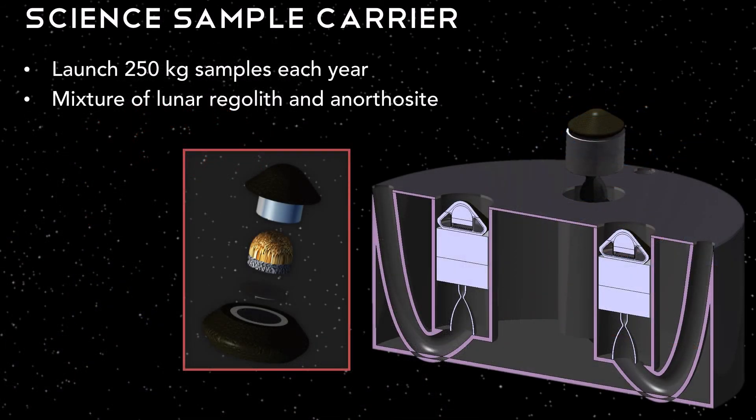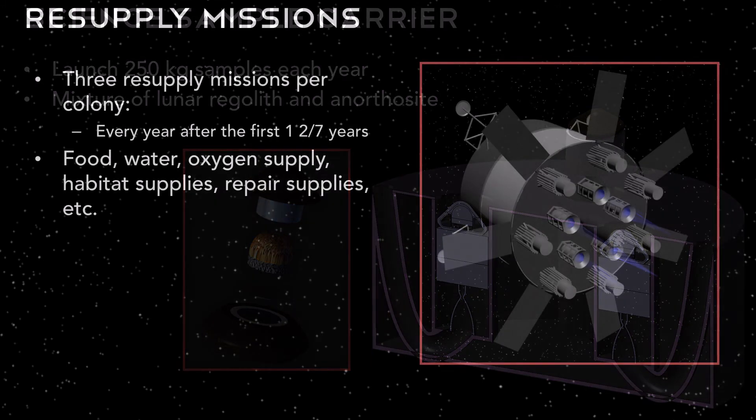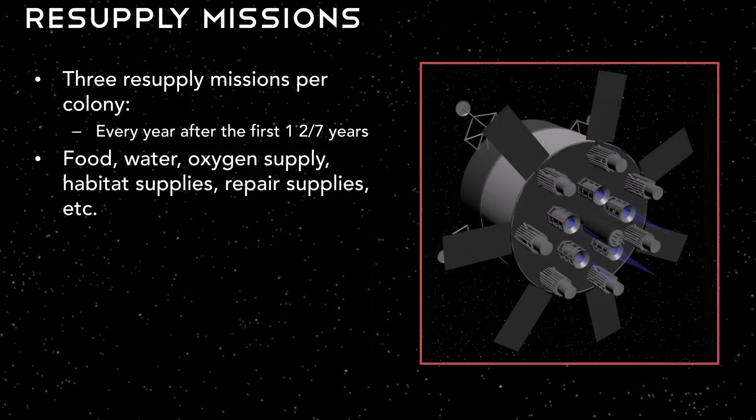For all the samples we collect, we use a science sample carrier system to return samples in 250 kg increments. Each colony is outfitted with four rockets for their time on the moon. For the four and two-seventh years on the moon, the crew will not have enough supplies to last, so we send three resupply missions per colony every year after the first one and two-seventh years. We don't send one at the four and two-seventh year mark, as it is time to return home. We resupply food, water, oxygen, habitat supplies, repair supplies for rovers and habitats, etc.